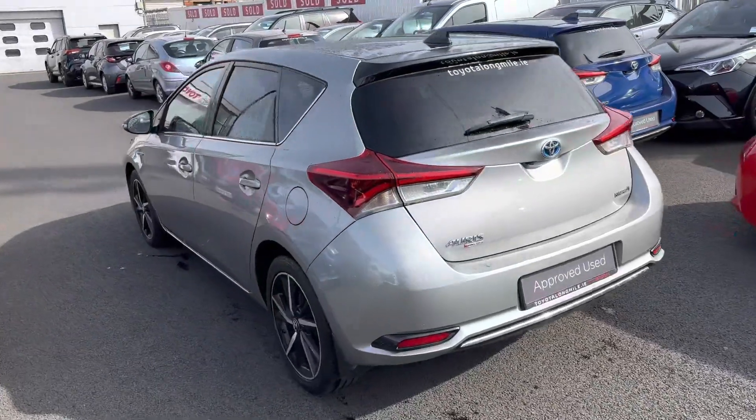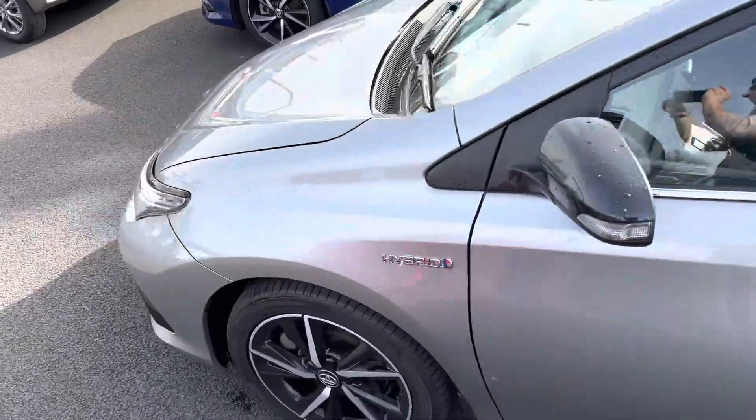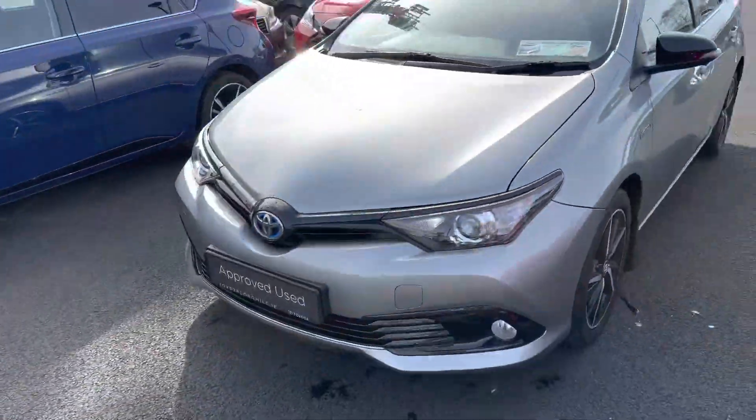This 2018 Auris Hybrid Luna Sport comes with a year's Toyota Plus warranty and roadside assistance, and is now available to view at Toyota Longwell.